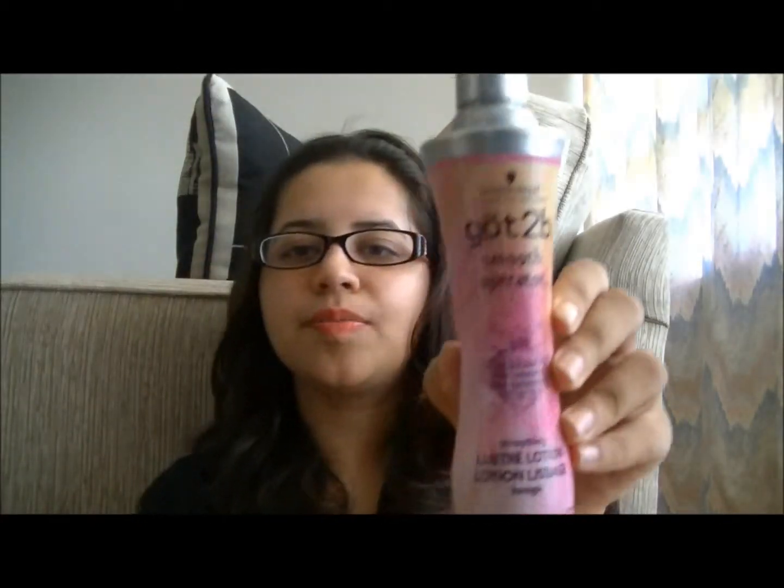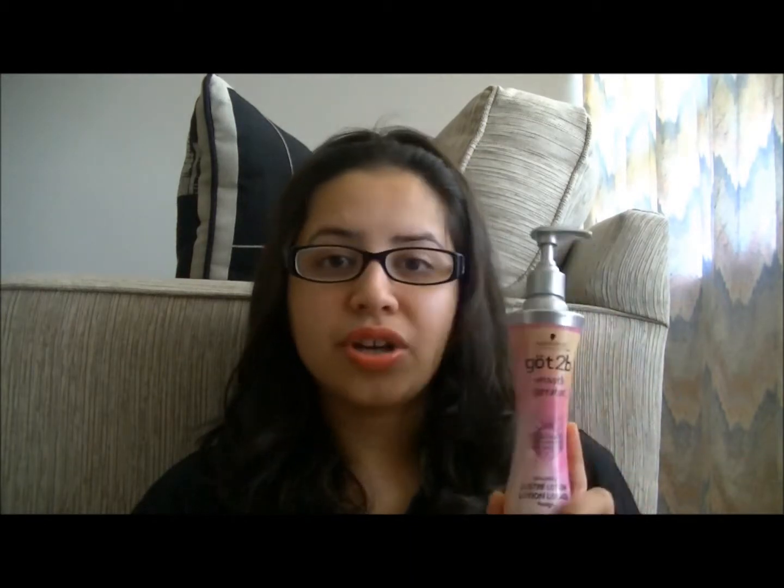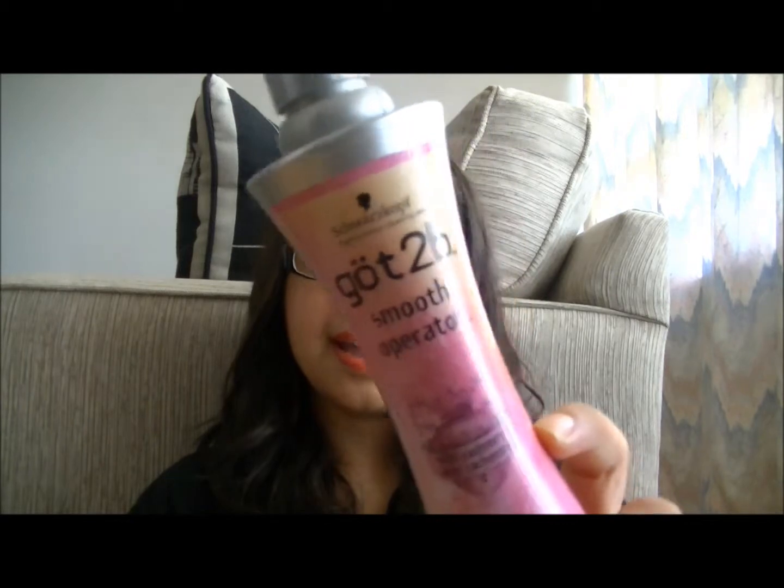The next item is a hair care item. This is the Got2Be Smooth Operator Leave-In Conditioner. I have had this for a long time and I used to use it — I really liked it. It detangled my hair, it conditioned my hair, and it made my hair feel really soft. But then I stopped using it and started using different types of oils. Recently I started using it again and I absolutely love it. It's the perfect detangler and it does not weigh my hair down, even though I have very thin, fine hair.